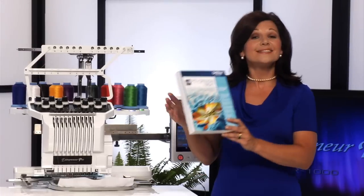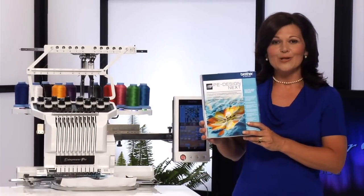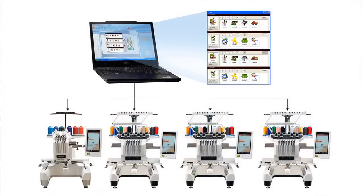With the included new PE Design Next software upgrade, you can link up to four Brother embroidery machines to one computer for the most cost-effective way to expand your business.